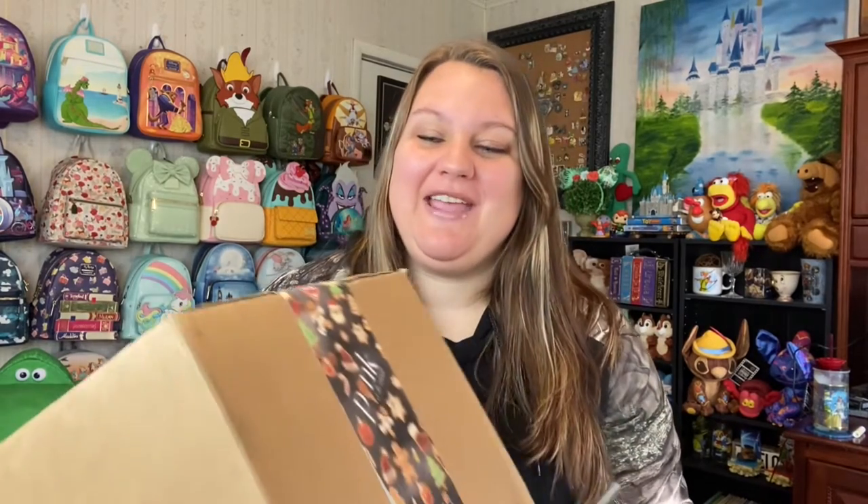Hello and welcome, or welcome back. If you are new to this channel, my name is Jen, and right now we are going to unbox a new Loungefly that just came in.